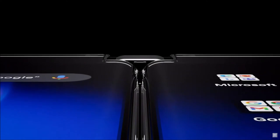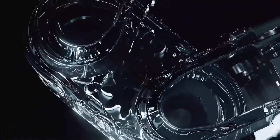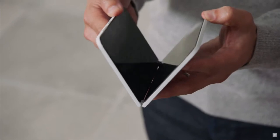The curved displays bring the two sides even closer together, connected by the most precise and reliable hinge mechanism we've ever engineered at Surface. With the toughest glass from Corning protecting the displays, you can write and draw on your Surface Duo with confidence.